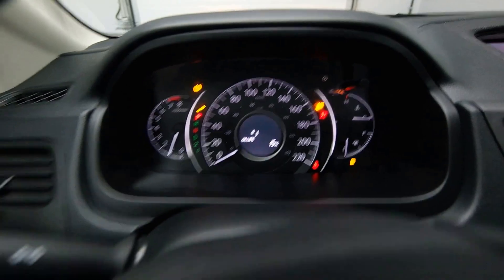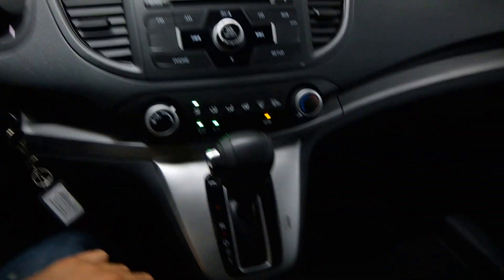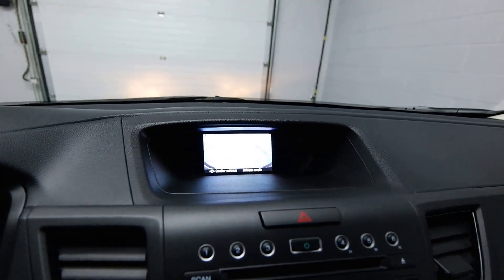Over 30,000 kilometers with radio controls and cruise control, AC, front heated seats, and your rear view camera.